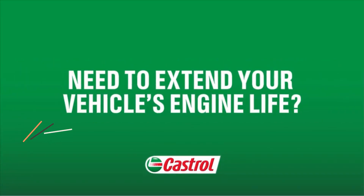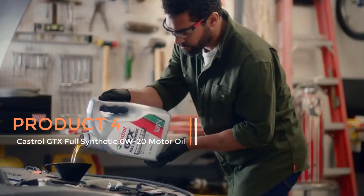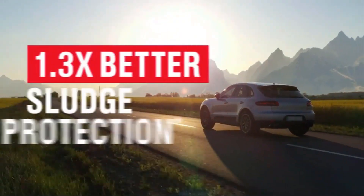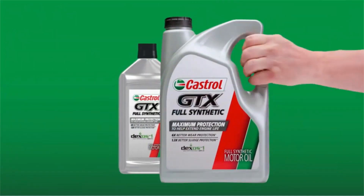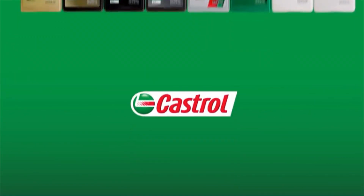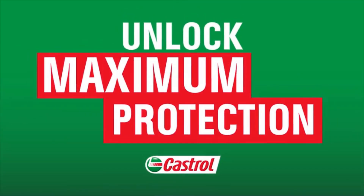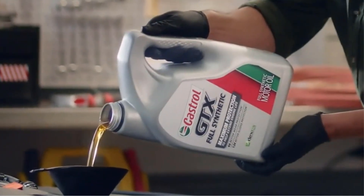Product 4: Castrol GTX Full Synthetic 0W20 Motor Oil. Castrol GTX Full Synthetic 0W20 Motor Oil is a high-quality synthetic oil designed to provide superior engine protection and performance, engineered by Castrol to meet the demanding requirements of modern engines. The 0W20 viscosity rating ensures optimal flow even in cold temperatures, reducing wear during startup and providing better fuel efficiency. This oil is particularly suitable for newer vehicles that require low viscosity oils for improved engine performance and emissions compliance.